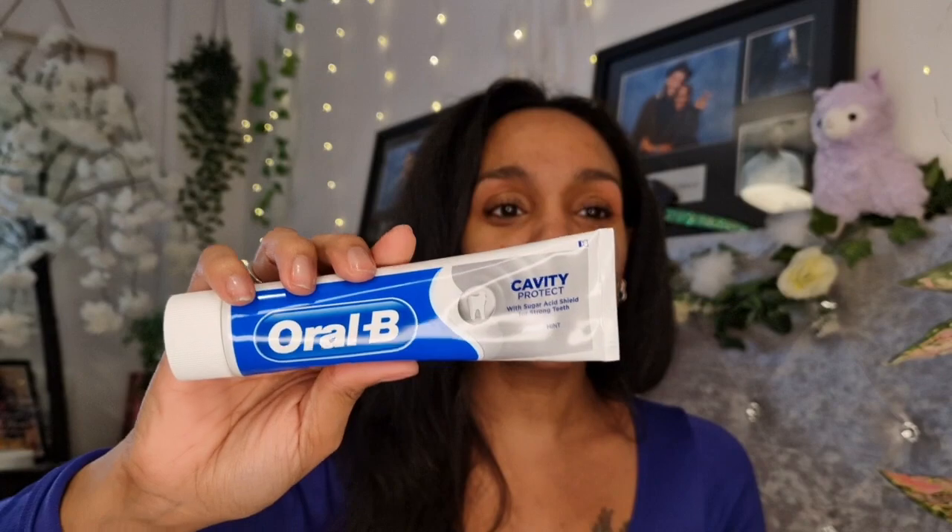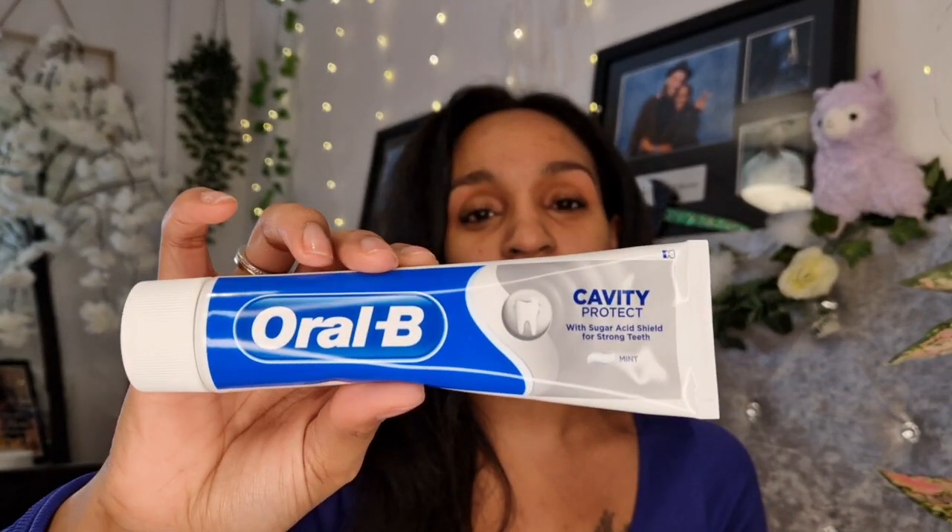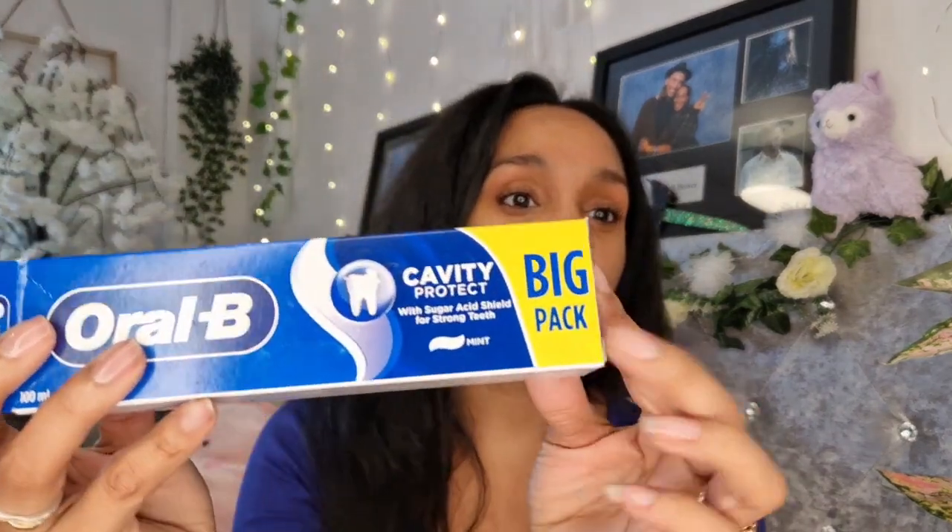I'm trying to drum home to the kids: you must brush your teeth twice a day. I love the feeling of smooth, shiny teeth. Look at the tube size - I'm not used to getting something for a pound and it being bigger than expected. It does say 'big pack' on it. I've got one spare in the bathroom just in case.